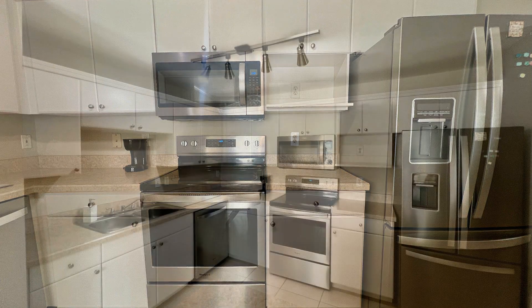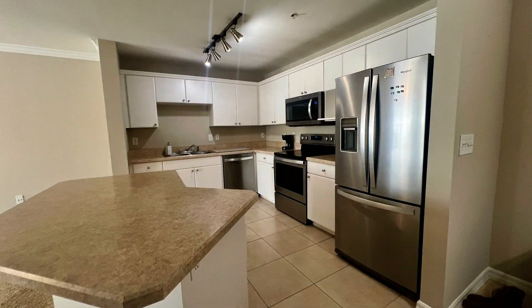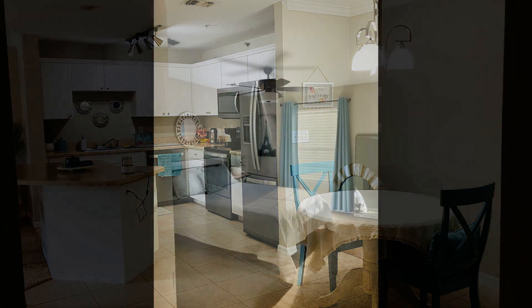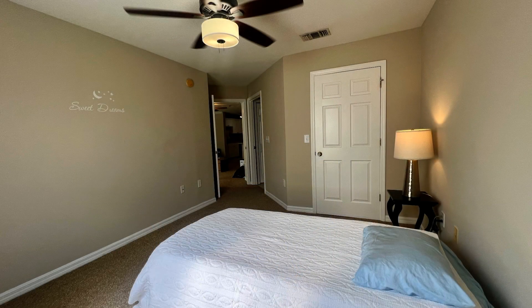Enjoy preparing meals in the kitchen which is equipped with stainless steel appliances, white cabinets, and a bar top with enough room for bar stools plus a dining room. The family room features a built-in desk area and tons of natural light with an extended enclosed sunroom.